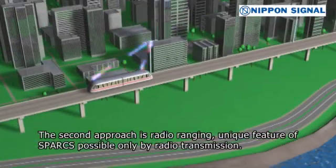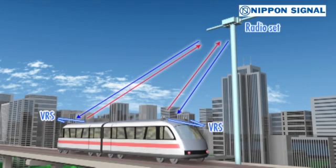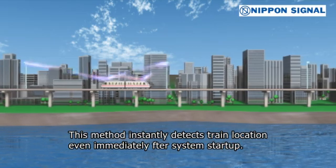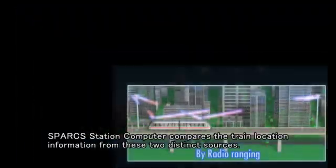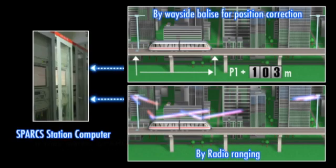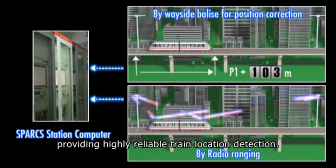The second approach is radio ranging, a unique feature of Sparks possible only by radio transmission. Train position is detected by calculating radio transmission time between wayside radio sets and vehicle radio sets. This method instantly detects train location even immediately after system start-up. Sparks Station Computer compares the train location information from these two distinct sources. If they match, Sparks confirms the train location, providing highly reliable train location detection.